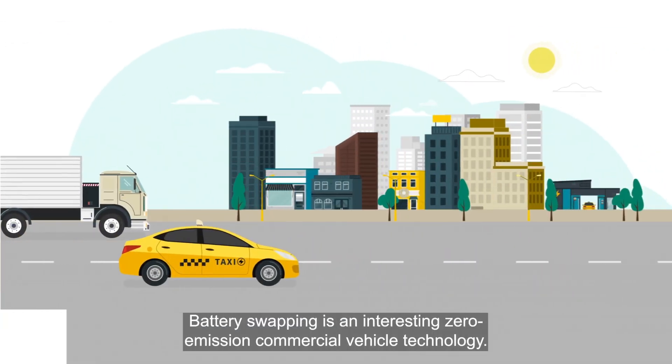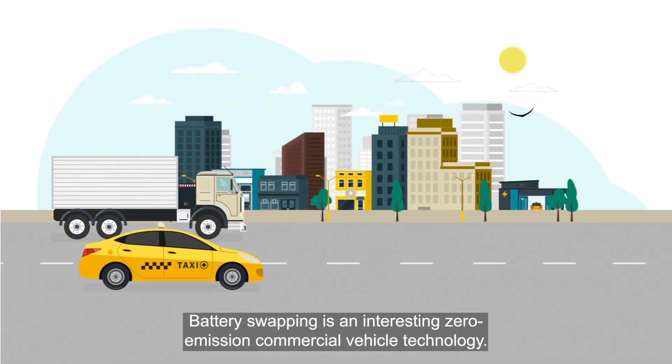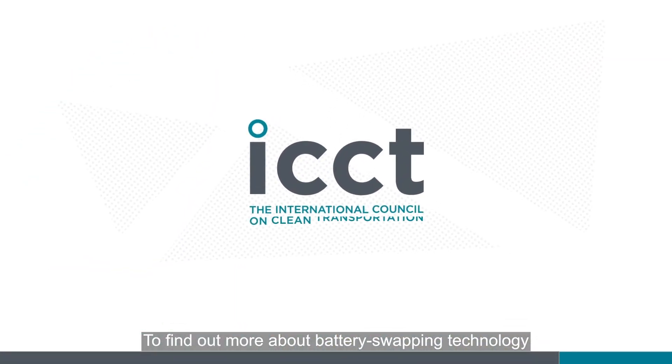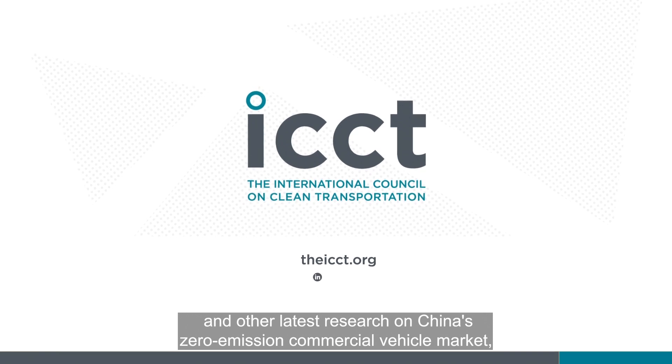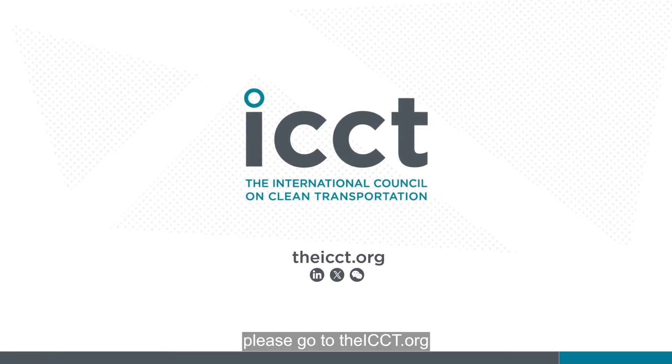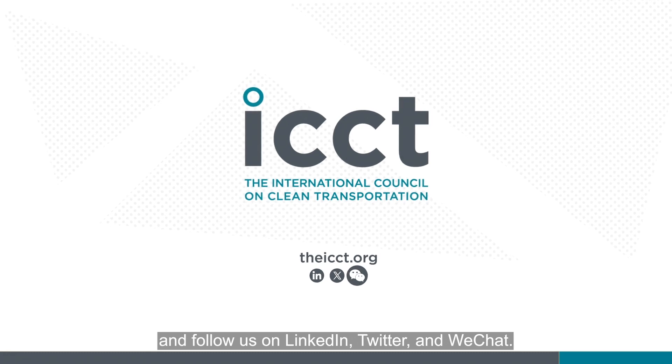Battery swapping is an interesting zero-emission commercial vehicle technology. To find out more about battery swapping technology and other latest research on China's zero-emission commercial vehicle market, please go to theicct.org and follow us on LinkedIn, Twitter, and WeChat.